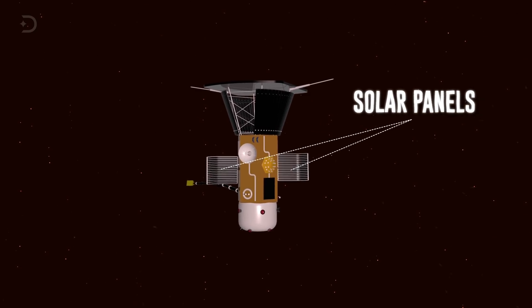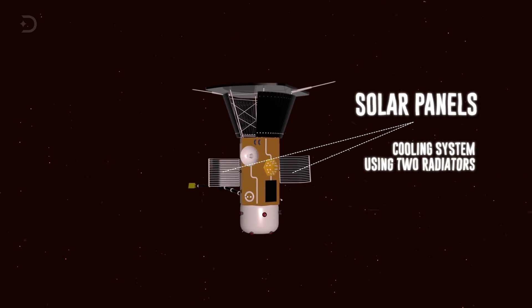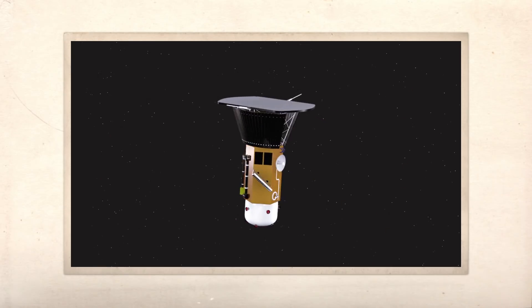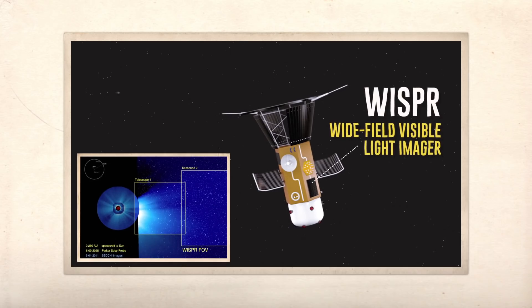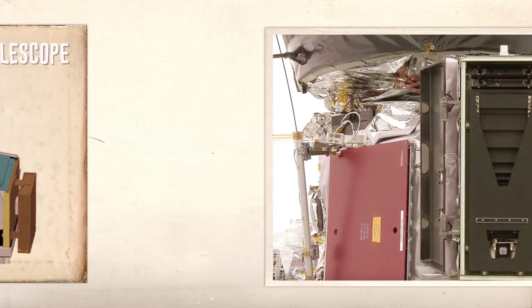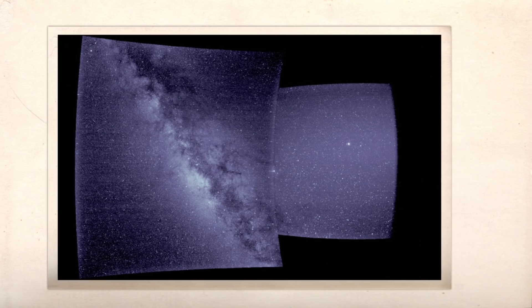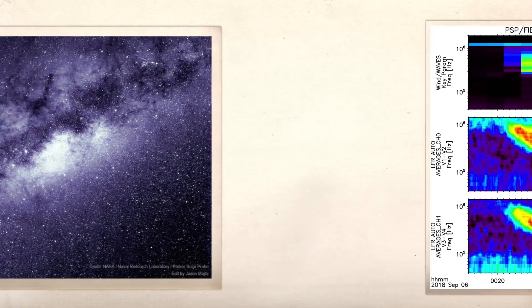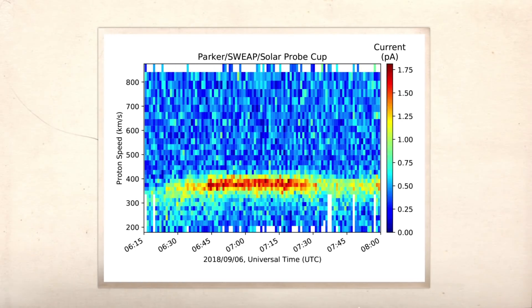Solar panels on the probe can open and close depending on how close to the Sun the probe is, and are protected by a cooling system using two radiators that keep the coolant from freezing. The probe is also equipped with WISPR — the Wide Field Imager for Solar Probe — which will provide the clearest yet glimpse of the solar wind from within the Sun's corona. Comprising two telescopes, WISPR sits behind the heat shield. It was turned on in early September 2018 and on September 9th its door was opened, allowing it to take the first images during its journey to the Sun. The FIELDS instrument suite will capture the scale and shape of electric and magnetic fields in the Sun's atmosphere.